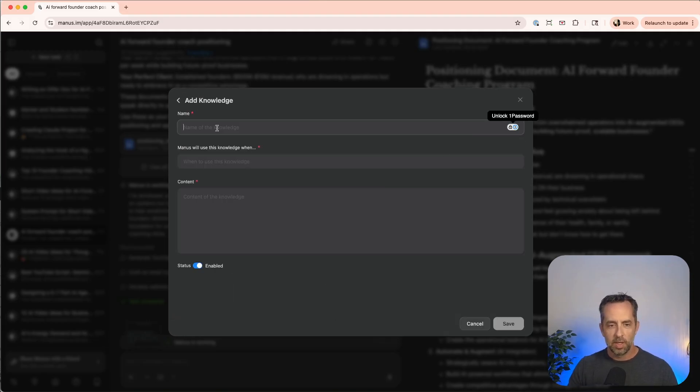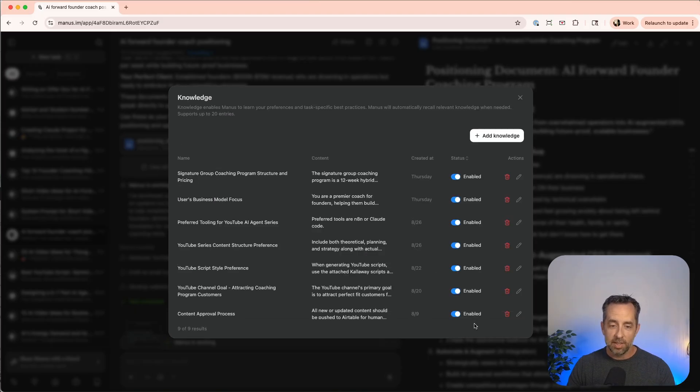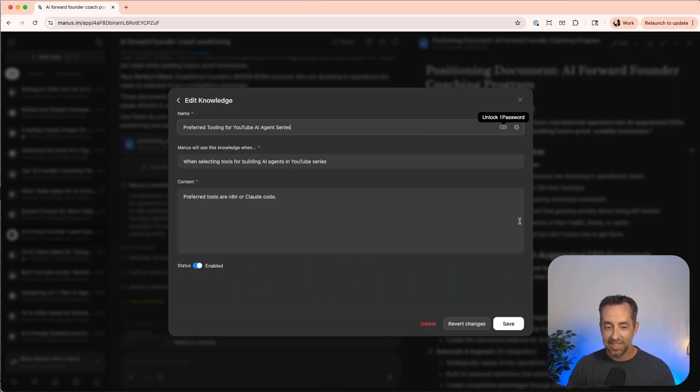You can add knowledge and it just asks for a name, when to use it, and the content — which is plain text. When Manus creates knowledge by itself, it only gives you one or two lines, but I want paragraphs. So I'd probably create this in Markdown and paste it in. That's how I'd get over what I think is the only real limitation in Manus: the lack of persisted context and memory across all chats.